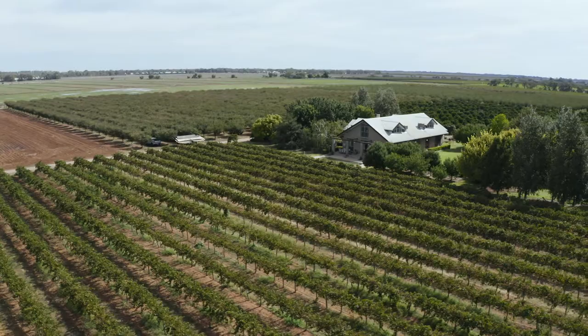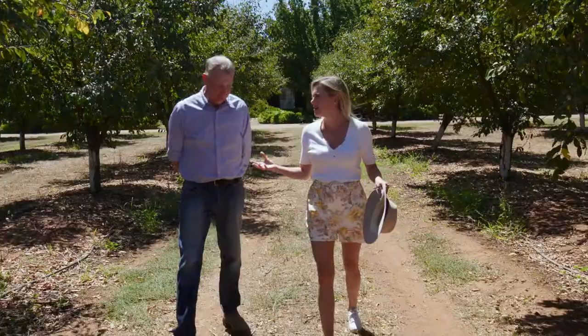Grant, we're here at your beautiful prune orchard, but I don't seem to see many plums on the trees. That's right, Justine. Only three or four days ago we finished harvest, so in autumn that's what we do, and here we are all finished up for the year. So when it comes to harvest, what is the process?